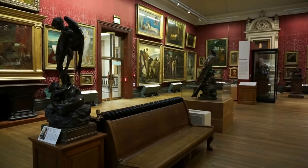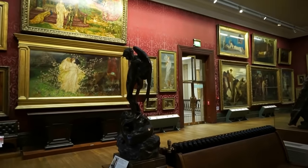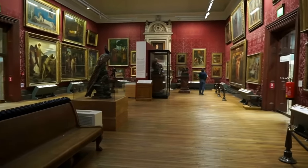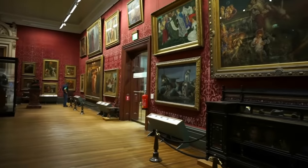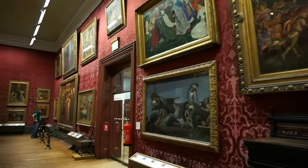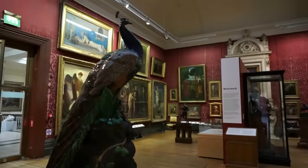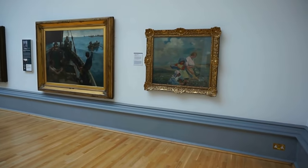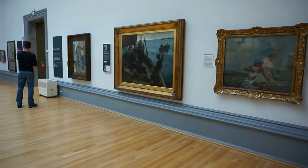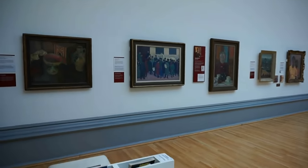In another room we find a wonderful collection of 19th century paintings. Some of them are from local artists as well. And there is a very large room with displays and exhibitions of British art from 1880 to 1950.